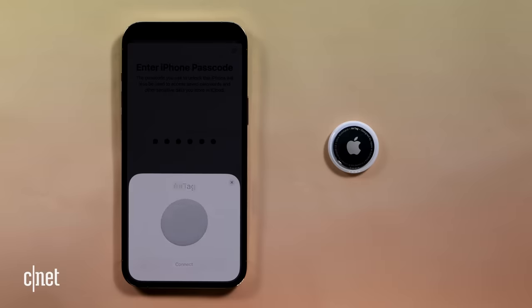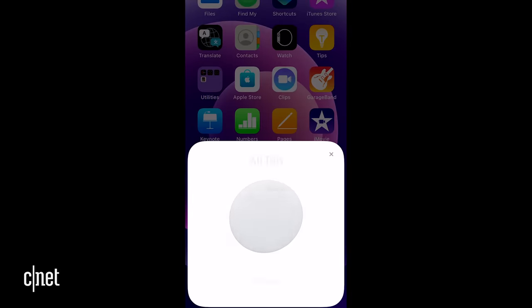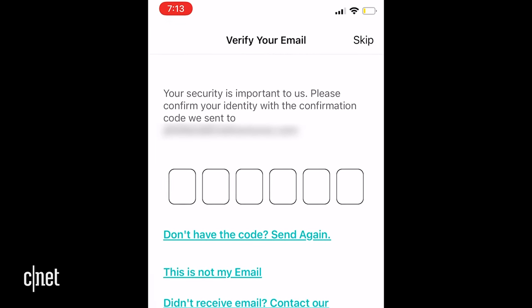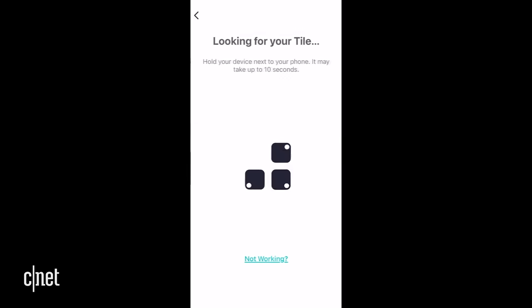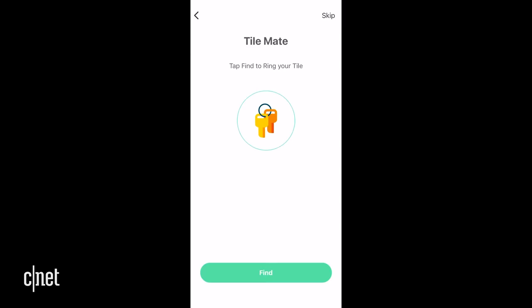In terms of setup, without a doubt the AirTag is comically simple to set up. Just bring it next to your iPhone, iPod Touch, or iPad and a small connect window pops up at the bottom — it's just as easy as setting up AirPods. Tile's setup is a bit more involved, but going from a phone without the app and without a Tile account takes just a couple of minutes.